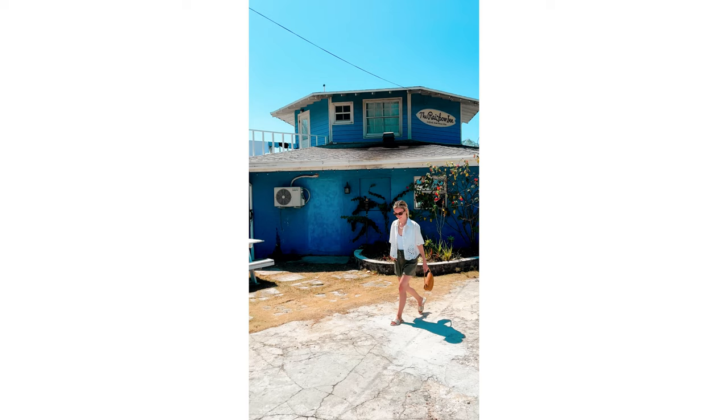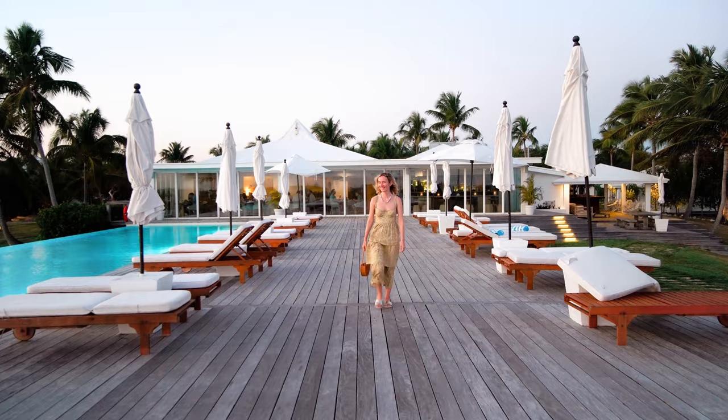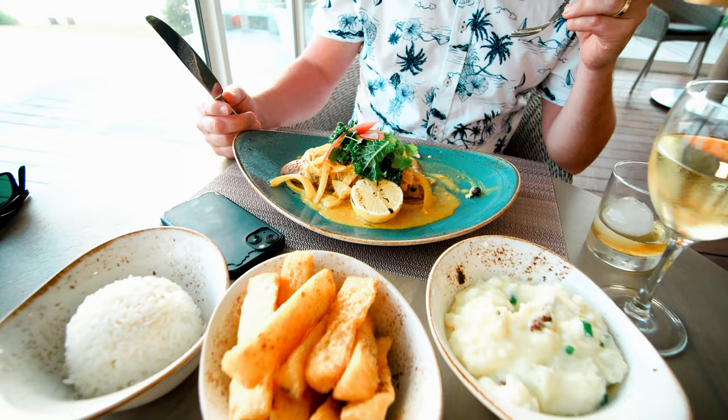We had made reservations at the Cove, which is a very unique boutique hotel. You do have to make reservations if you want to go there for just dinner. When you're at the Cove, you'll see they have two — not one, but two — private beaches, an infinity pool, and the whole property is lined with palm trees.